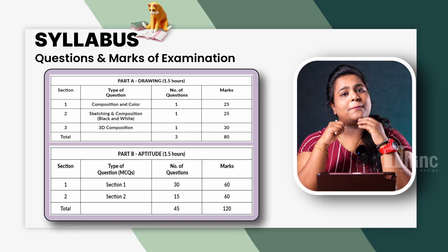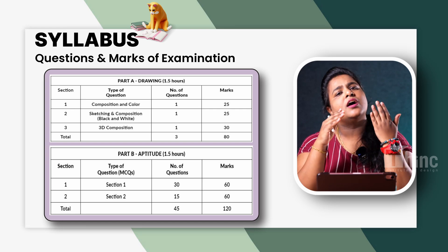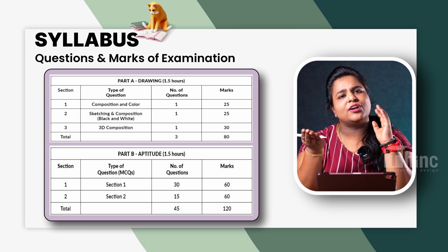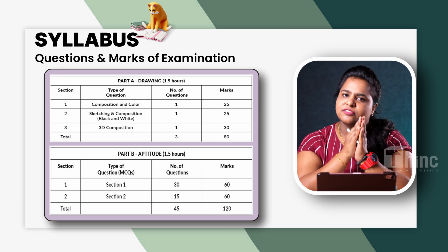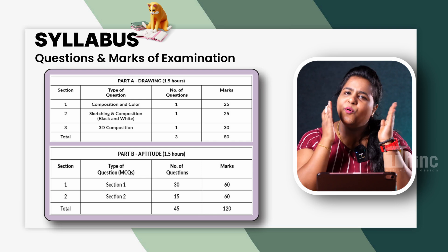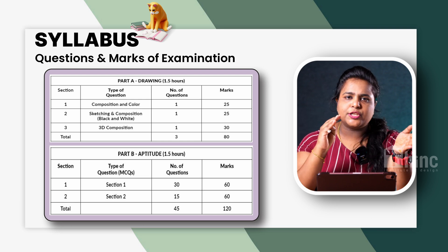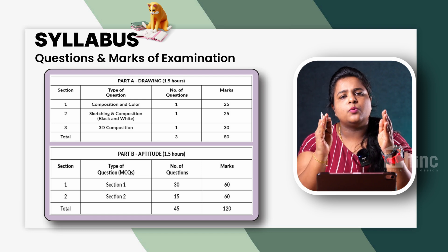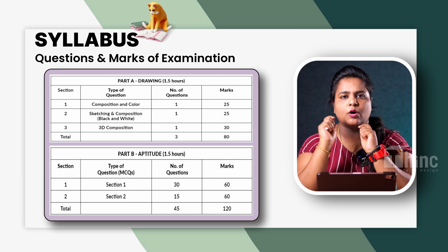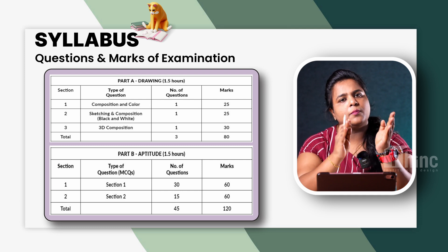Let's look into the updates in detail. The first one is the syllabus. Your Part A syllabus will have 3 drawing questions. One will be color composition — basically color theory. The second will be a drawing section: black and white drawing in perspective view. The third is 3D drawing, for which they will provide you with a kit. Moving on to Part B — your aptitude section is 120 marks, consisting of MCQs where you select the right option from 4 choices. Drawing section is 80 marks, making a total of 200 marks.